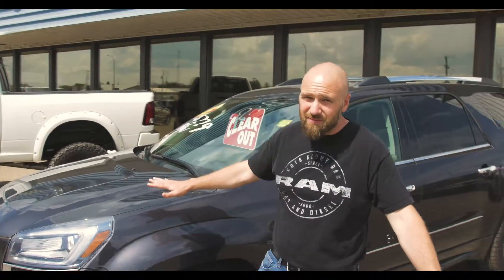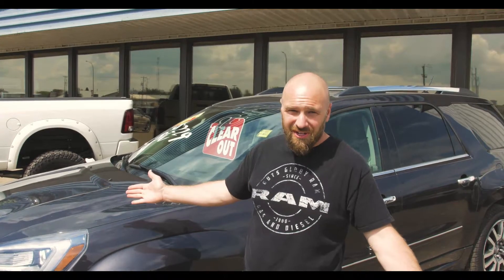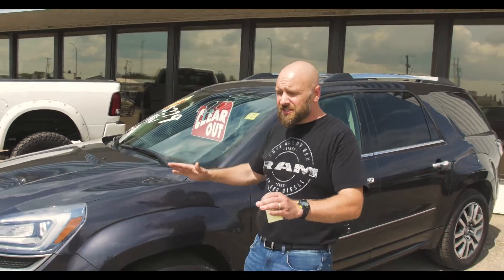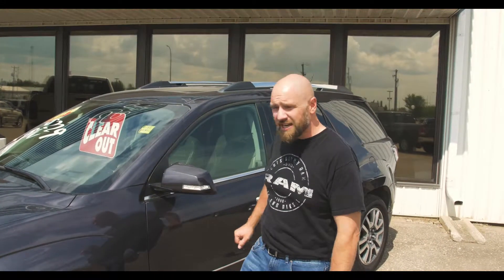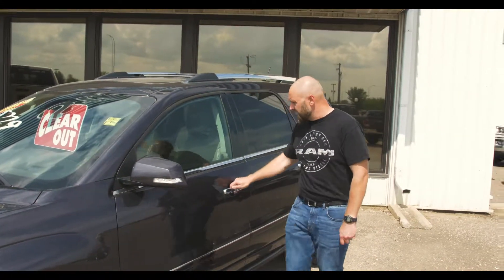Hey, it's Ben Poulin here at St. Paul Dodge. Want to show you our clearout special this week — it's a 2014 GMC Denali. I know we're St. Paul Dodge, but we like all kinds of vehicles. When we're talking the GMC Denali package, you're top of the line. There's not much that's left out on a unit like this.